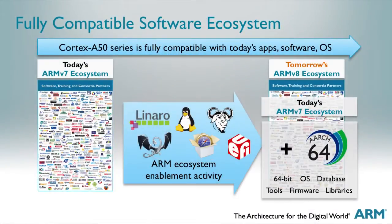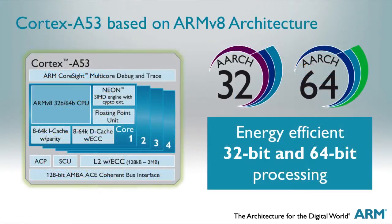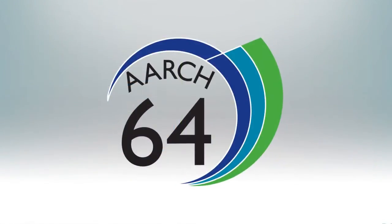The Cortex A53 builds upon the already successful Cortex A7 micro architecture while maintaining 100% compatibility with it. The Cortex A53 supports the ARMv8 instruction set architecture, which introduces 64-bit support.